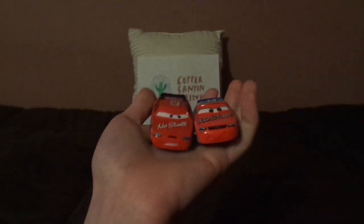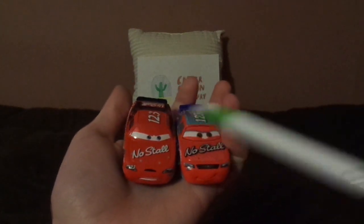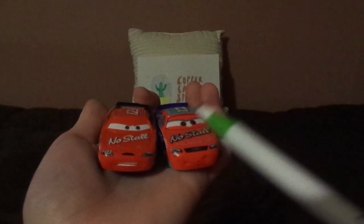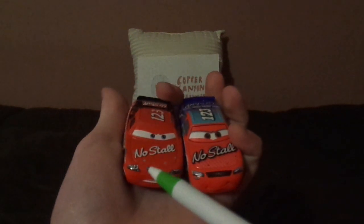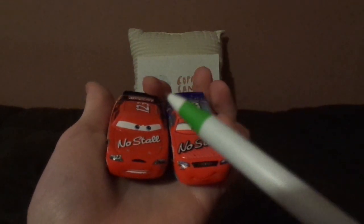Now let's compare him to the Cars 1 Todd Marcus. Here are some differences and similarities. Both are Todd Marcus, both race for NoStall in the Piston Cup, and are number 123. And I forgot to mention, both are an Excello Fijon body.